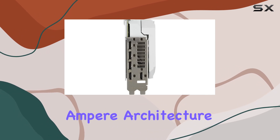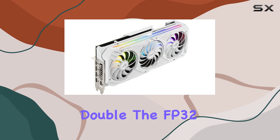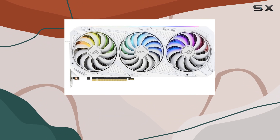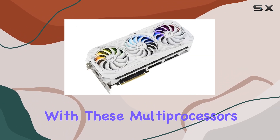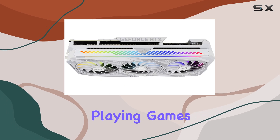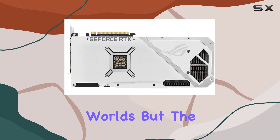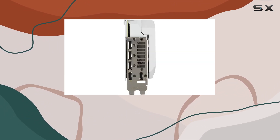At the heart of this powerhouse lies NVIDIA's Ampere architecture, featuring new streaming multi-processors that deliver double the FP32 throughput. This increase is a game changer, providing the efficiency and power needed to handle the most demanding games and applications. With these multi-processors, you're not just playing games — you're immersing yourself in incredibly realistic and dynamic worlds.